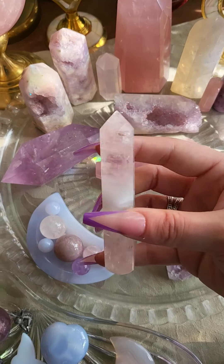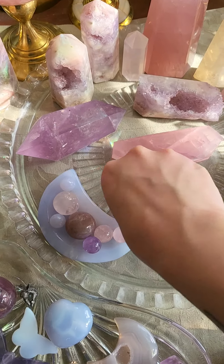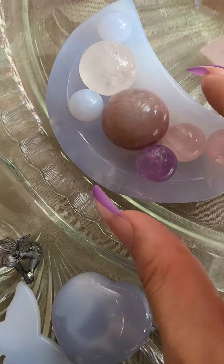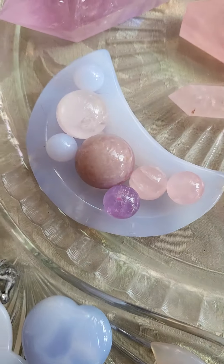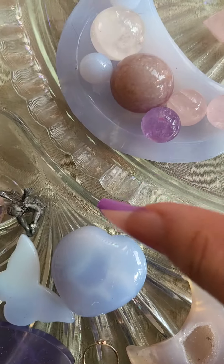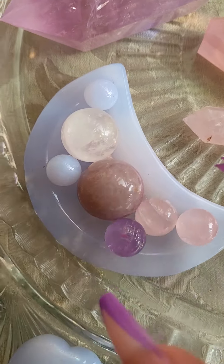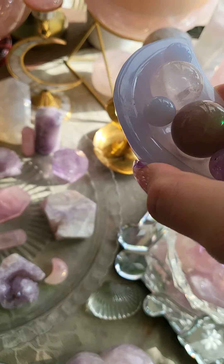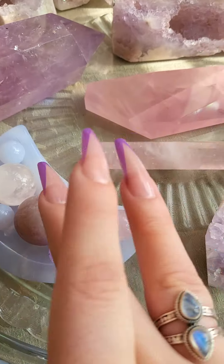I already showed you this little tower, but I love this one. I like how it's rounded on the bottom so you have to set her down carefully. Here's my little bowl of mini spheres. This one looks like clear quartz on camera but it is a very light pink rose quartz. These are rose quartz, some amethyst, some blue chalcedony, and then the bowl is blue chalcedony.